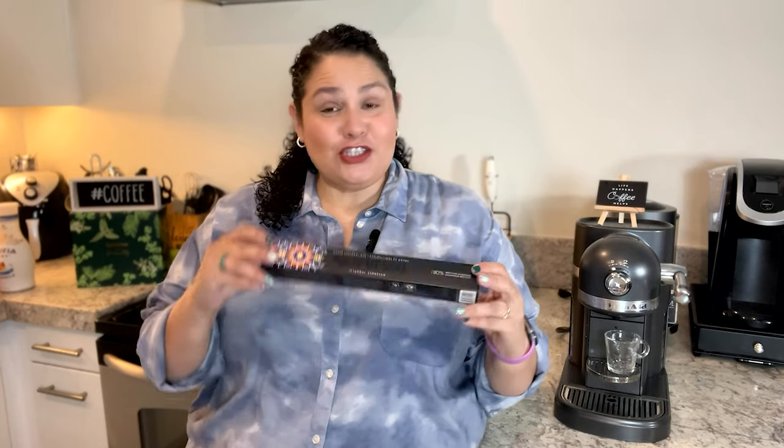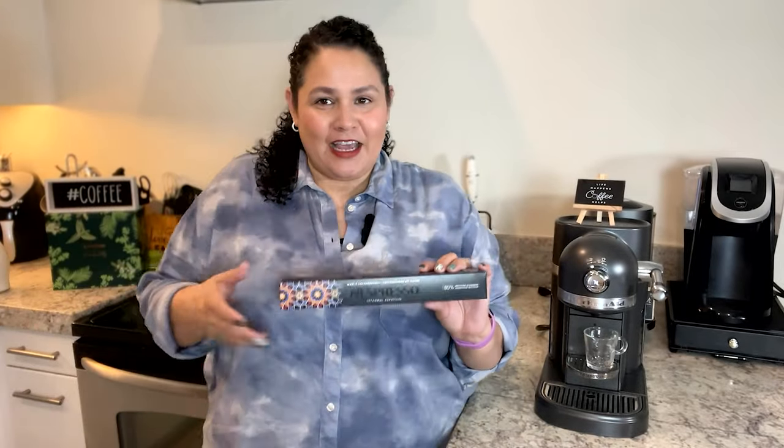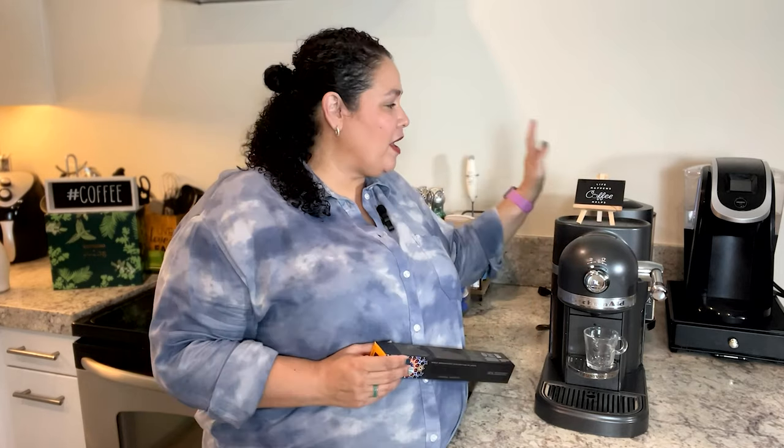This is a new coffee for Nespresso — I'm not sure if it's brand new or just new for the season. Anyways, it's new to me so I'm going to try it. I have tried most of the World Explorations for the original line except Istanbul and Rio de Janeiro, which we're also going to taste test. If you're new here, welcome! Go ahead and subscribe. Let me know if you have an original machine or a Vertuo machine.